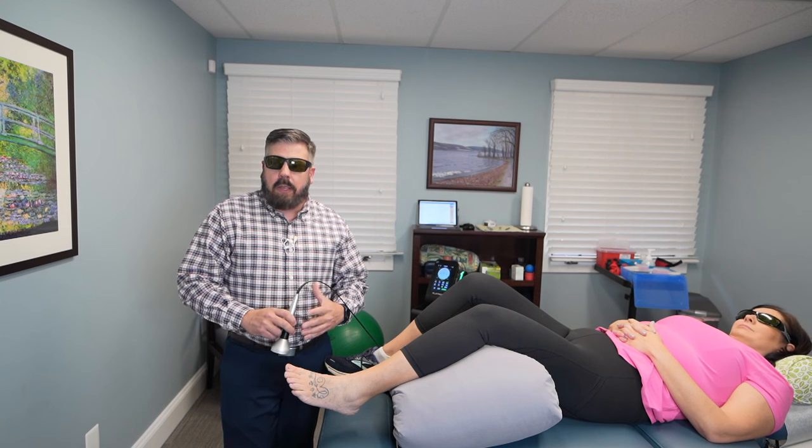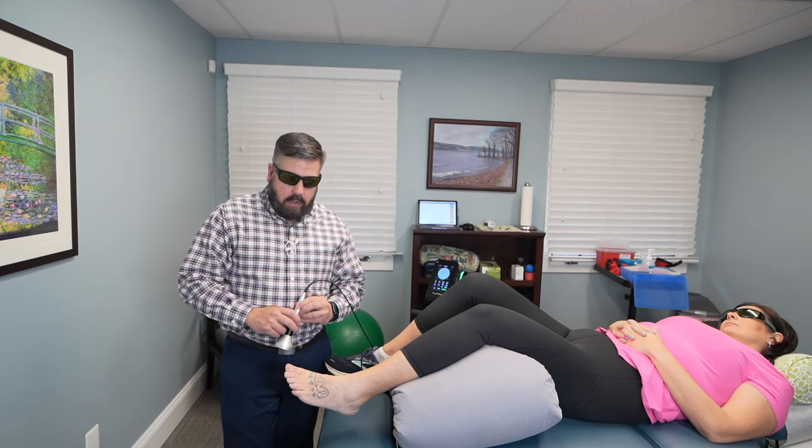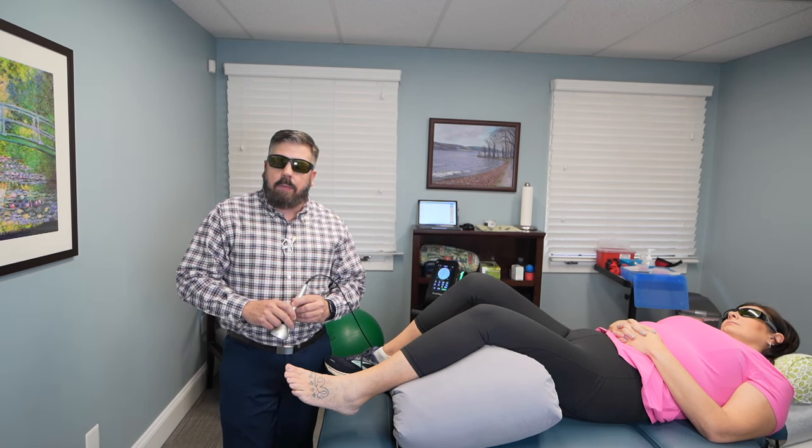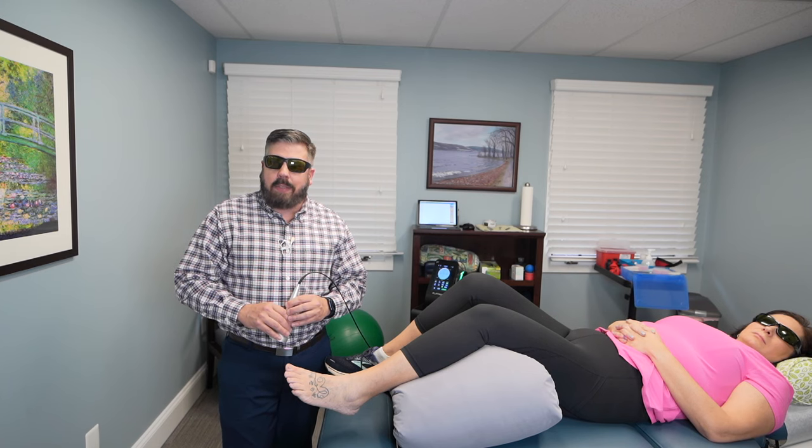With the laser treatment, you also want to moderate your alcohol intake and be mindful of what food you're eating, because that can often trigger a gout attack as well. But laser therapy is probably one of the best effective treatments for treating gout pain. If you have any questions about the treatment, reach out at 703-912 or schedule online at novacarwellness.com.